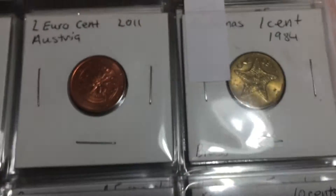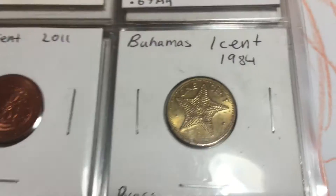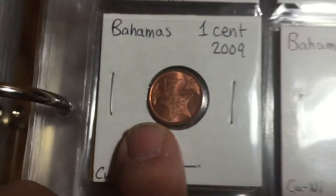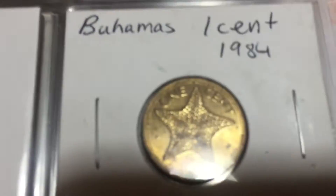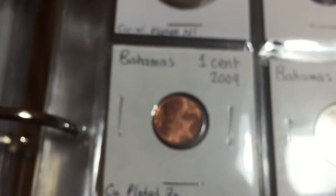Moving along, here's a coin from the Bahamas — same design as all the one cent coins I get from the Bahamas all the time. But this one is a little bit older and it's larger, so it's just a little bit bigger than the ones I see all the time.